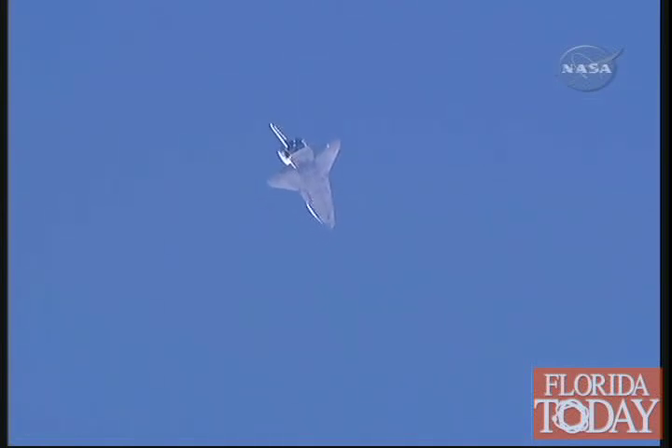Speed 530 miles an hour, altitude 6 miles, 21 miles to the landing site.